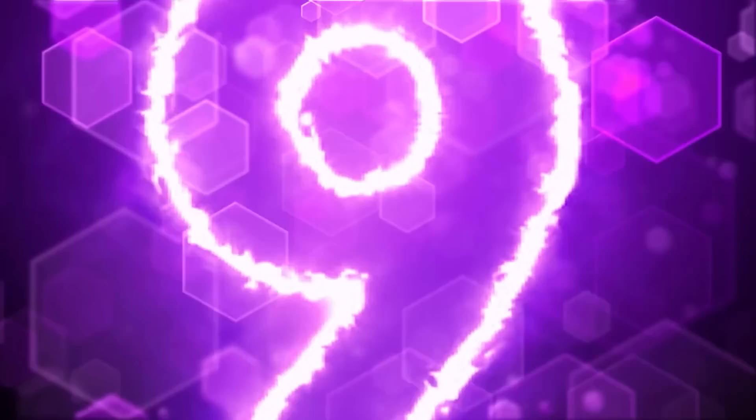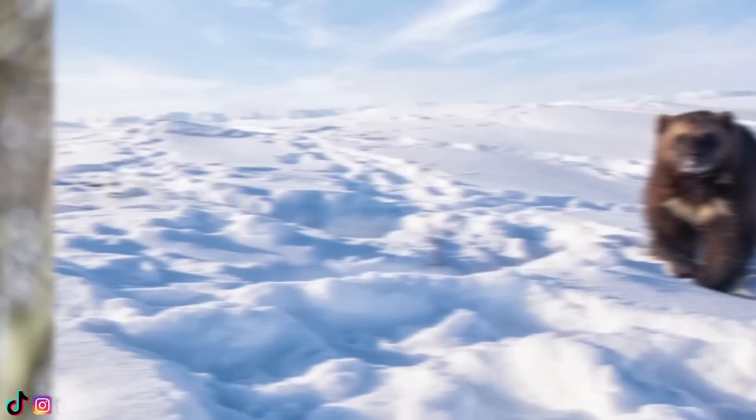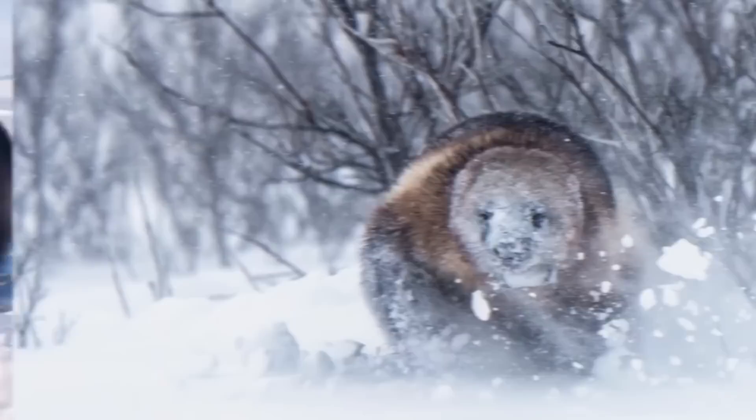At number 9 we have the skunk bear. Just kidding, that's just its nickname which I didn't know at first. But these animals are actually wolverines. Have you ever wondered what these things actually are other than muscular X-Men characters?